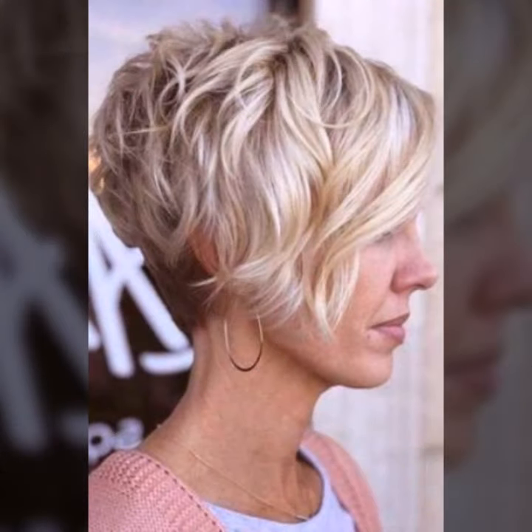If you are a businesswoman, a working woman, or a housewife, this cut will look very great and very awesome. She is very pretty and beautiful. Please tell me in the comment section what kind of videos you want to see in my upcoming videos.